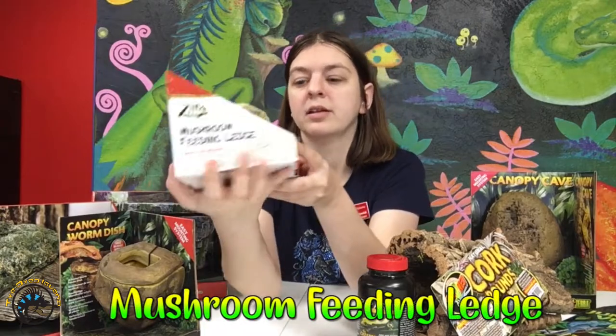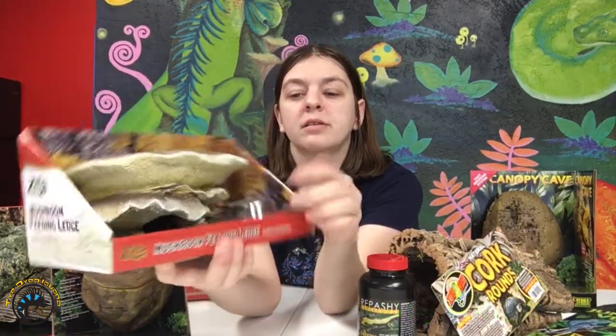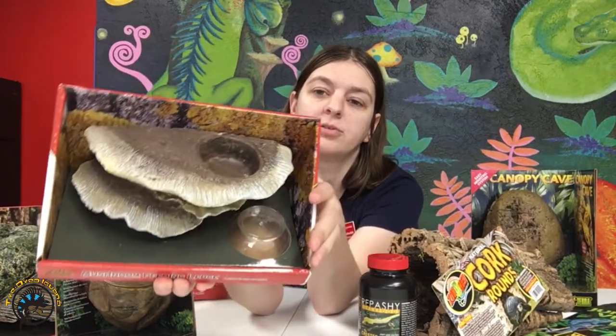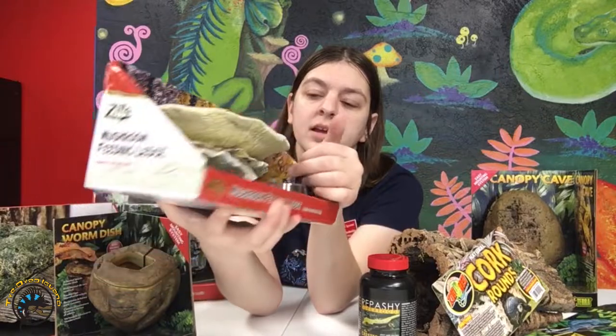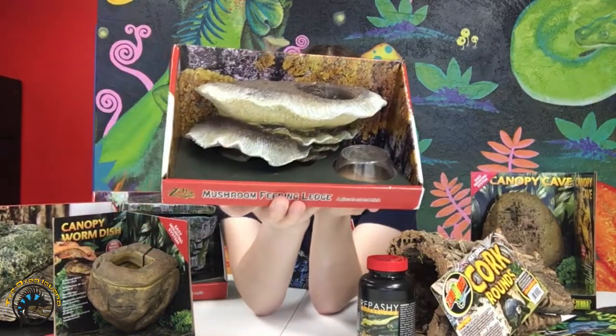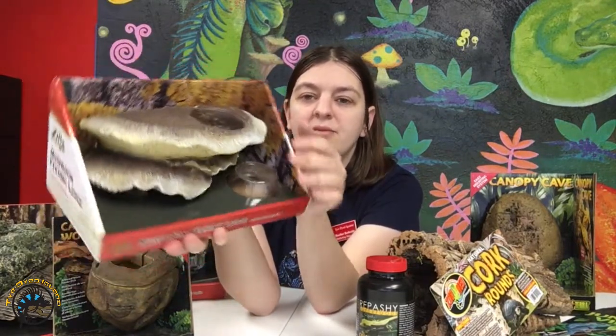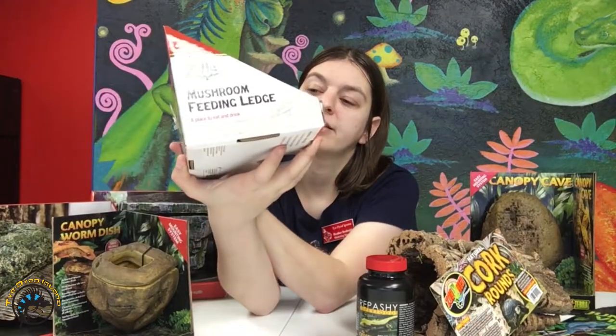This one is a wall accessory that has a shallower dish. It comes with a little plastic dish and it's got a little shallow indent. You can use that for their water or you could do repashy and make a cool little mushroom place where they can hang out on the side, and you can put that high up in the air if you want. It makes it kind of look more natural and it's just kind of cool.